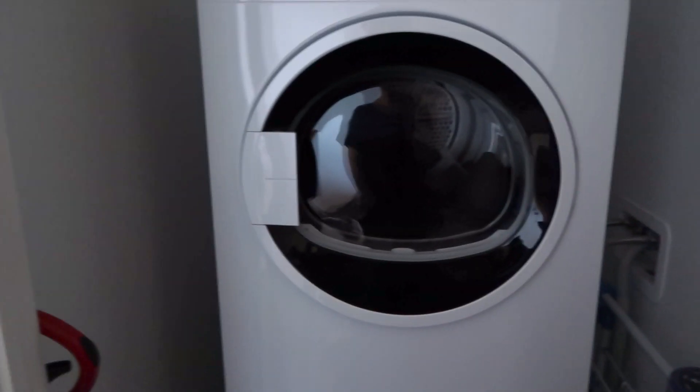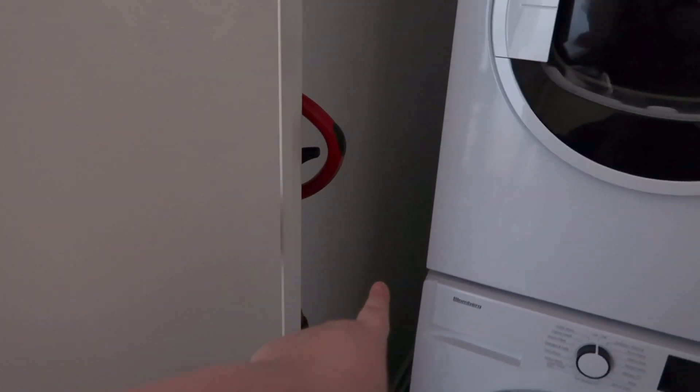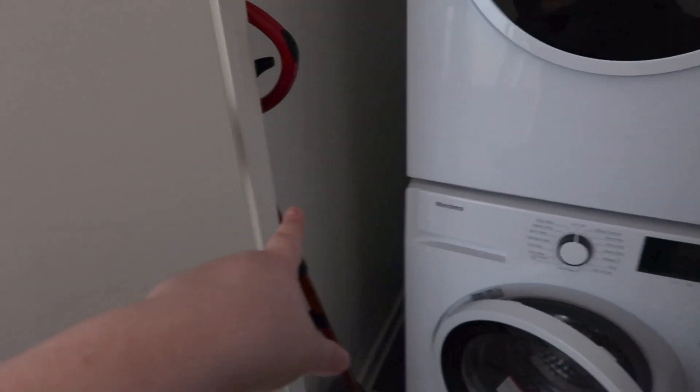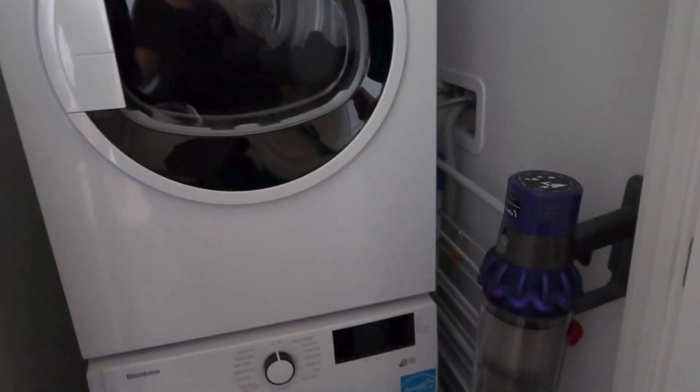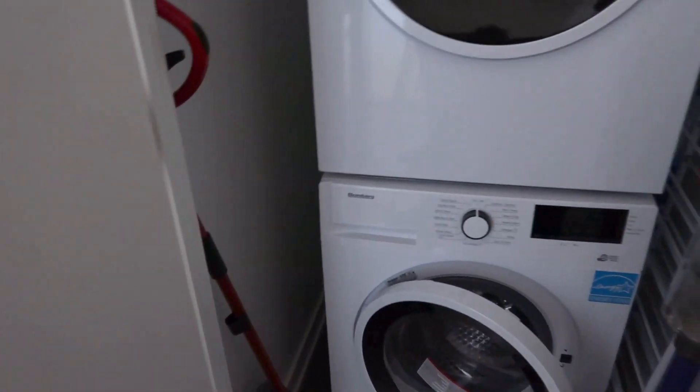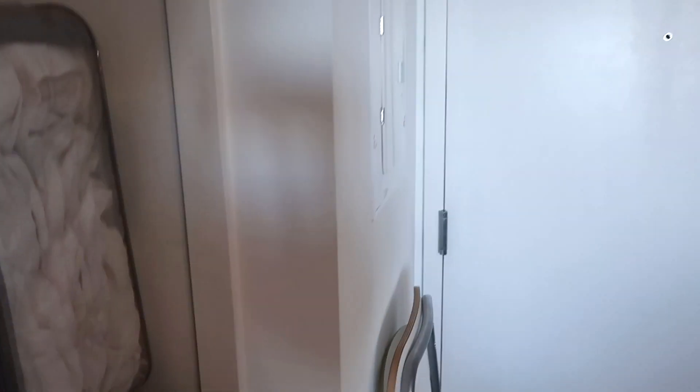The washing machine area is still a work in progress. We were originally going to put our folding chairs in there, but now we've got a storage locker so we have room. This space will probably be for brooms and mops. We're figuring out the vacuum situation — thinking about sliding things over to find an outlet. The coat closet behind the door will be a shoe closet.